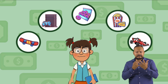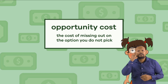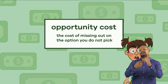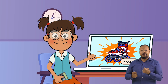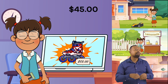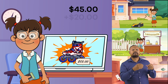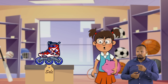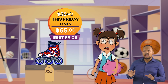An opportunity cost is the cost of missing out on the option you did not pick. Let's use Frankie as an example. Frankie wants to buy a new pair of rollerblades, which cost $85. She has earned $45 from mowing her neighbor's lawn and running her own lemonade stand. Her grandmother gave her $20 for her birthday.